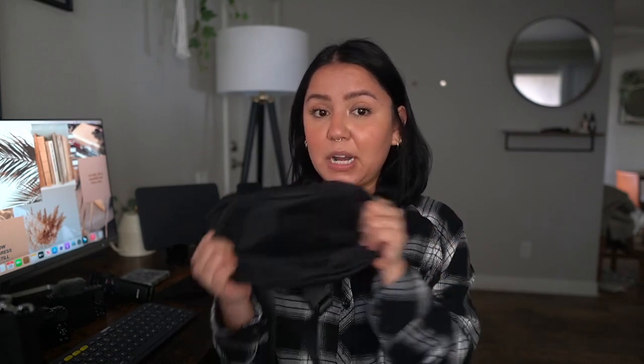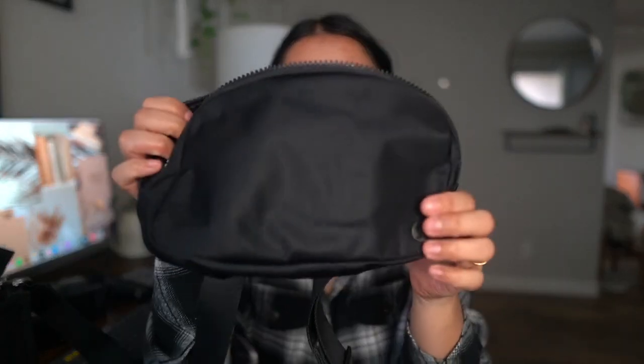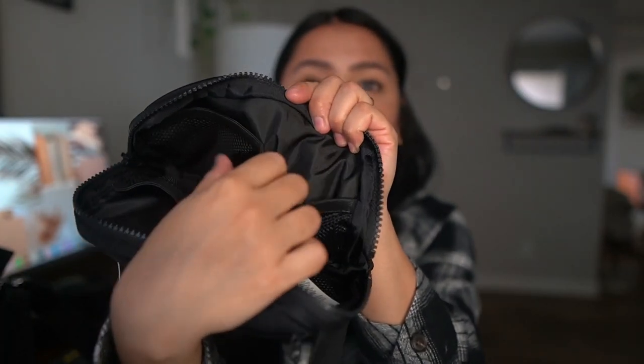I want to show you guys some of the things I usually put in here, give you my final thoughts and whether I recommend it. Here's a close-up: it looks like this, and this is the inside — it has little pockets where you can put your credit card or cash. But I always like to carry an extra card holder because I don't like to just put my cards loose in there.